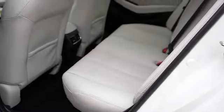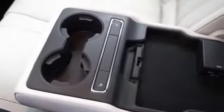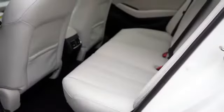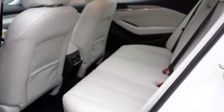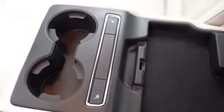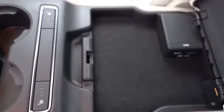Rear legroom comes in at 38.7 inches — even at six feet tall there's good space back there. Rear passengers get a center armrest with cup holders standard across all trims, two USB charging ports for Touring and up, rear ventilation standard, and rear seatback map pockets. Heated rear seats come standard on the Grand Touring Reserve and up, which is a huge plus usually found in luxury brands.